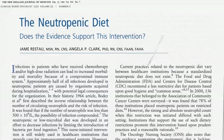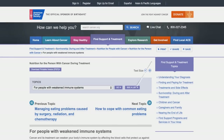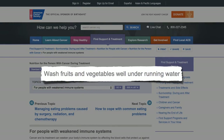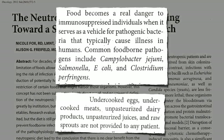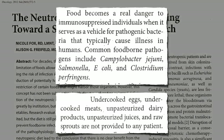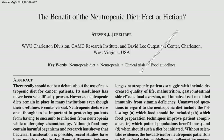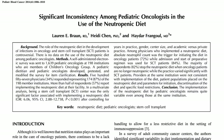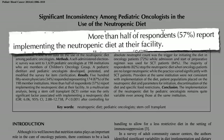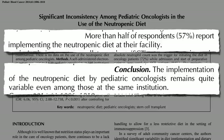Today, neither the FDA nor the CDC support the neutropenic diet, nor does the American Cancer Society. The real danger are the pathogenic food-poisoning bacteria — Campylobacter, Salmonella, E. coli — so you still have to keep people away from risky foods like undercooked eggs, meat, dairy, and sprouts. Yet many institutions continue to tell cancer patients they shouldn't eat fresh fruits and veggies. According to the latest survey, more than half of pediatric cancer doctors continue to prescribe these diets, though it's quite variable even among those at the same institution.